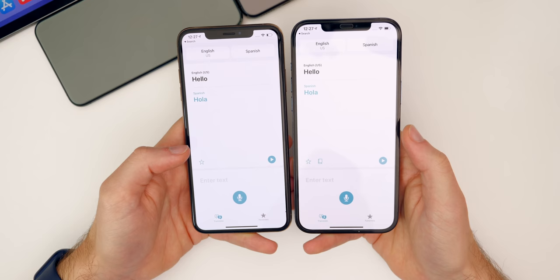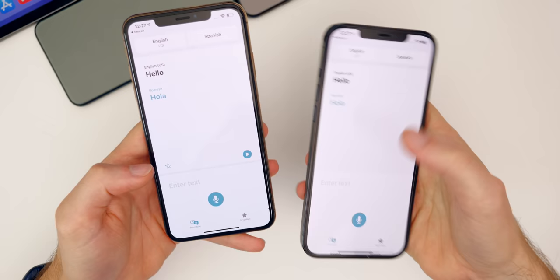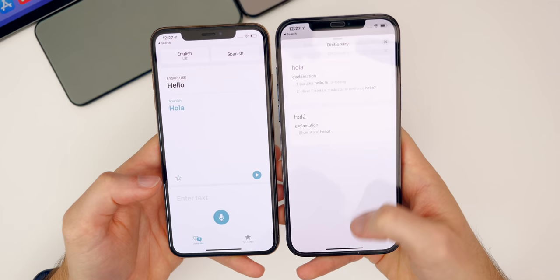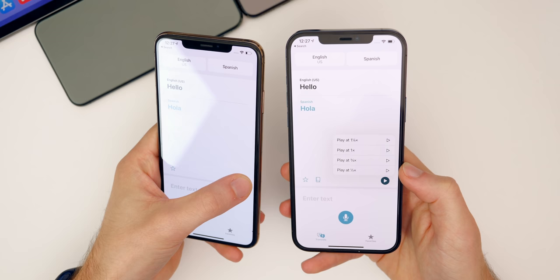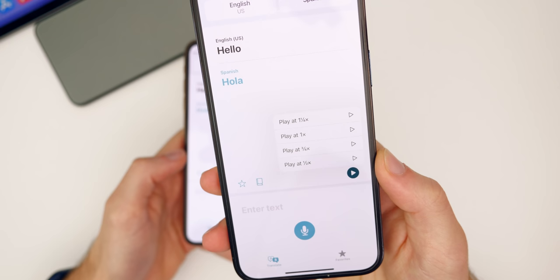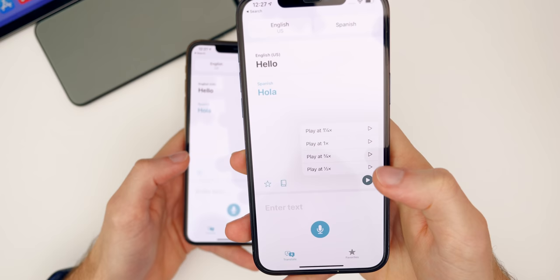In the Translate application, there is now a Dictionary button next to the favorite star — tap it to see the definition of the word you're translating. Also, tapping and holding the play button now lets you change the playback speed of the translation: 1x, 1.25x, 0.75x, or 0.5x — useful for language learning.